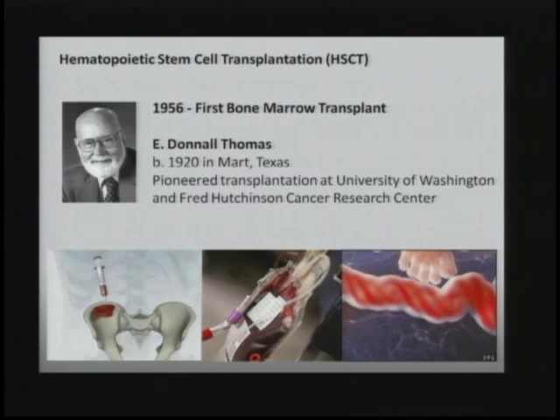Hematopoietic stem cell transplantation is in many ways still in its infancy, because it was just 1956 that E. Donald Thomas performed the first bone marrow transplantation — just a little over 50 years ago, well within the lifetime of many people in the room. Originally, stem cells were collected from the bone marrow from the pelvis. Today, many patients still require bone marrow-derived stem cells, but stem cells are also available via mobilized peripheral blood and, more recently, umbilical cord blood, with protocols still being optimized.